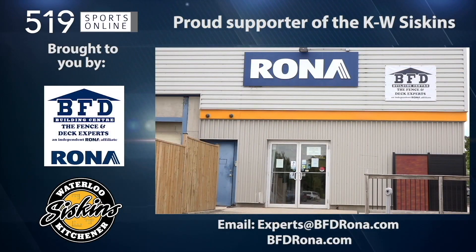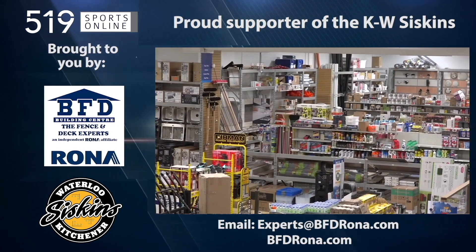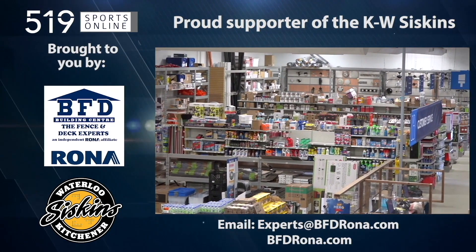Back to the highlights in a minute. First, a reminder — this video is presented by the BFD Building Center, a proud supporter of the Siskins. Shop online at bfdrona.com.